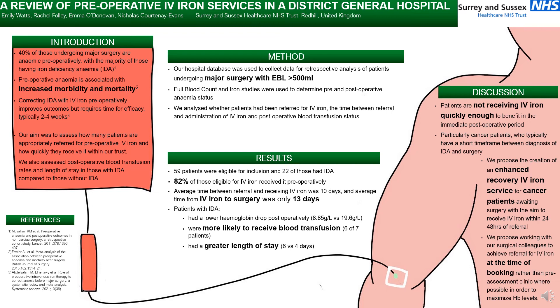We propose a creation of an enhanced recovery IV iron service for these cancer patients awaiting surgery, aiming for them to receive IV iron within 24 to 48 hours of referral by creating dedicated time slots for these patients. We propose working with our surgical colleagues to achieve referral for IV iron at the time of booking surgery rather than waiting for the pre-assessment clinic, so that we can maximise the time between IV iron and surgery and maximise haemoglobin levels preoperatively.